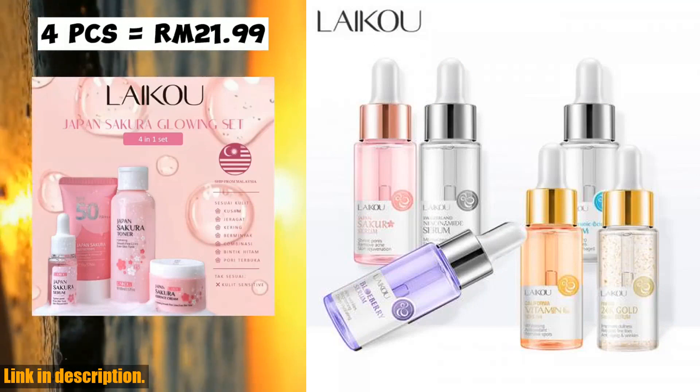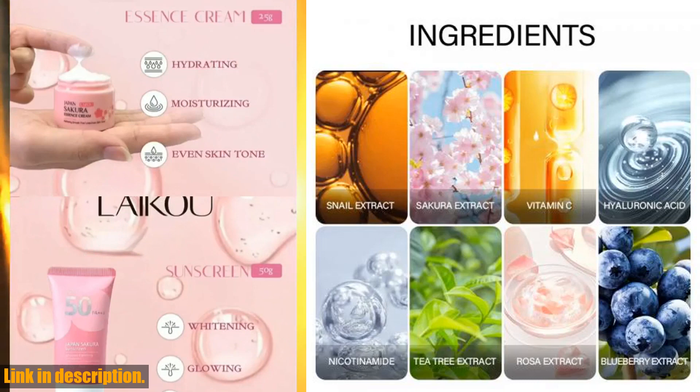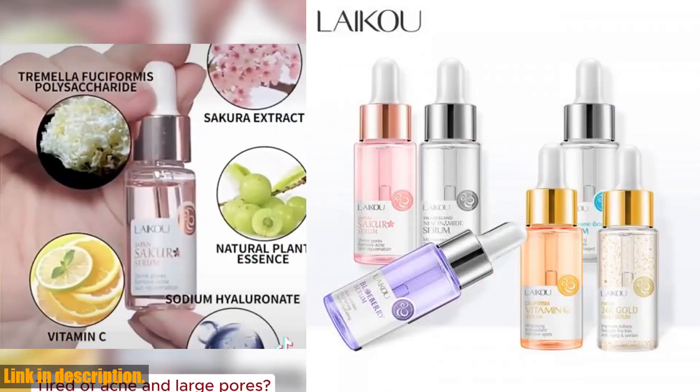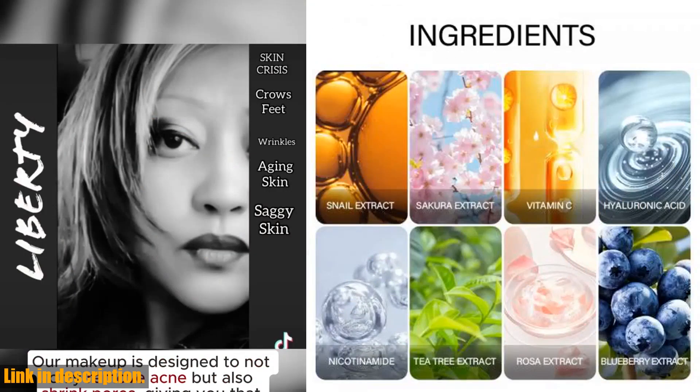This serum is truly a game-changer. It's packed with powerful ingredients like Sakura Essence, Hyaluronic Acid, Pure 24K Gold, and Vitamin C, which work together to deeply moisturize, brighten, and rejuvenate the skin.